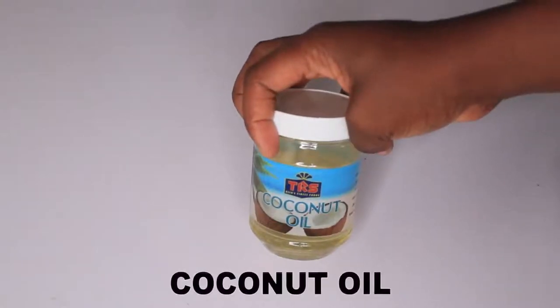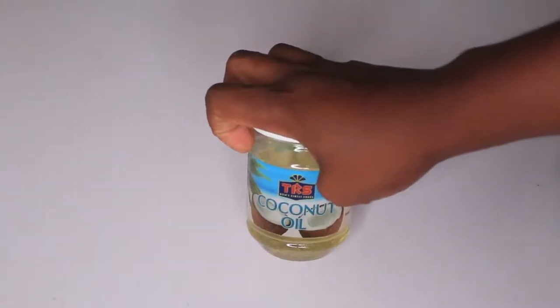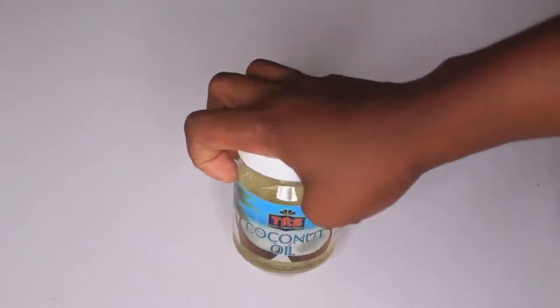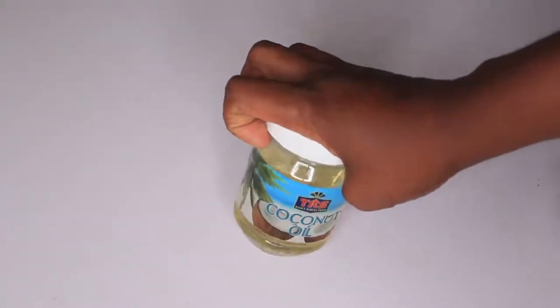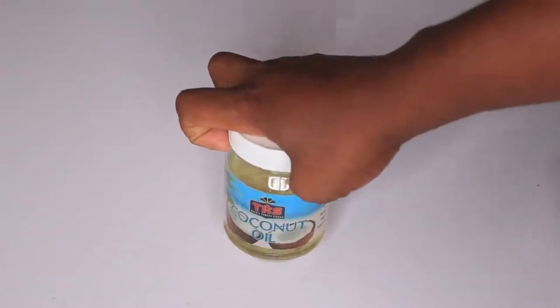Coconut oil. Coconut oil contains so many nourishing and moisturizing properties. Coconut oil is going to help condition your skin. It's going to help control the oil level of your skin so that you won't have too dry or too oily skin. Coconut oil is going to help reduce any kind of infection or inflammation on your skin. It's going to nourish, moisturize and revitalize your skin.